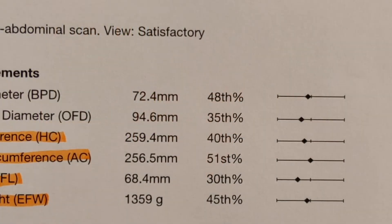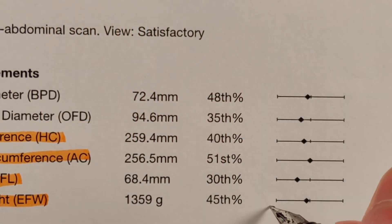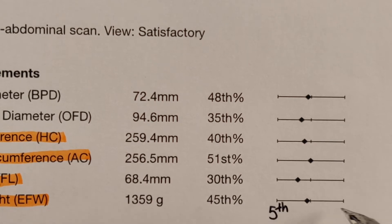On the report you can see lines and dots. The left edge of the chart often signifies the 5th percentile, whilst the right represents the 95th percentile.